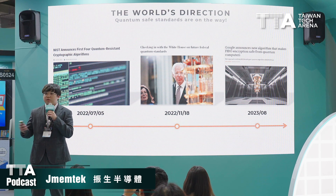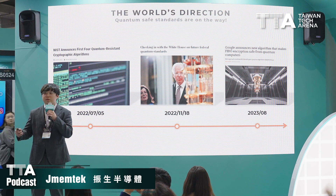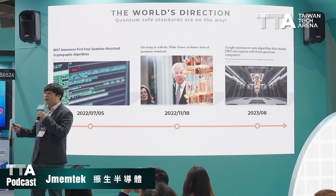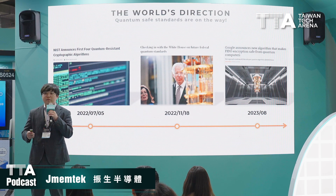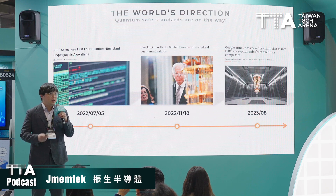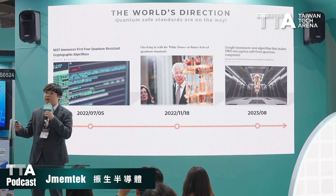Regarding the quantum computer threat, NIST in the US launched the post-quantum cryptography standard in 2022. In the same year, the White House adopted the idea and launched an MOU to require the government, military systems, and security systems to migrate to PQC. In 2023, Google adopted the PQC algorithm in their browser.